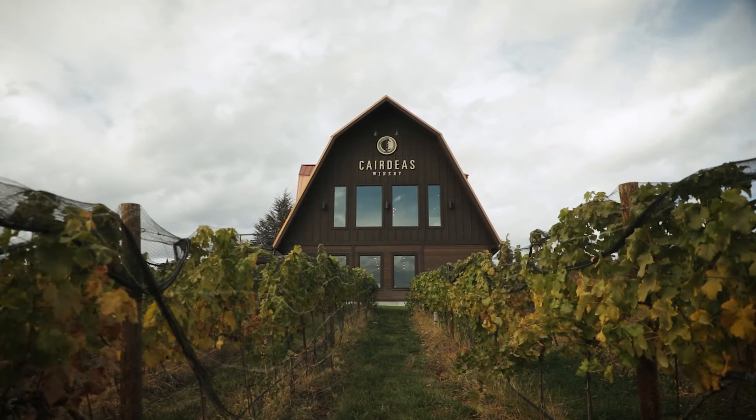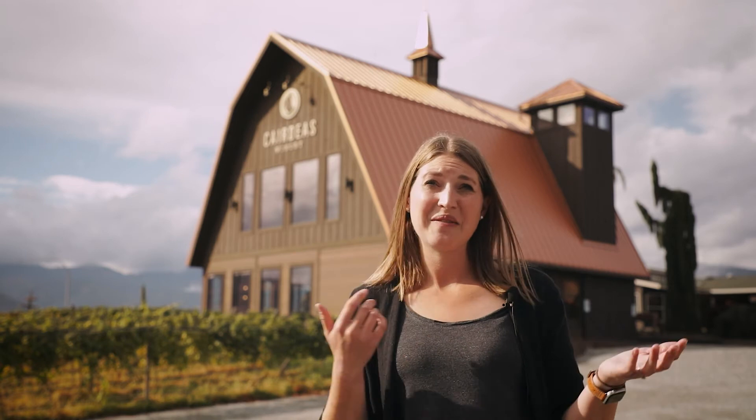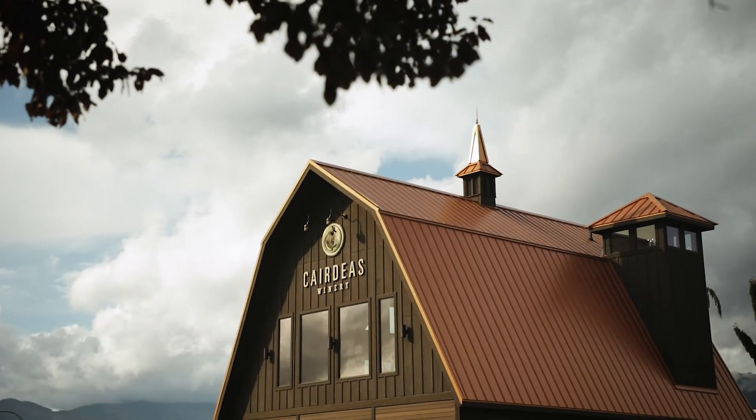We wanted to do something that was more vet-dominant. We did that this year and we were coming up with a name. We decided since we're introducing it the same year that we're introducing the barn, we were going to name it Finial — after the cherry on top, the finial on top of the Cardus Barn.